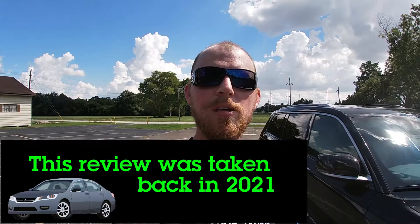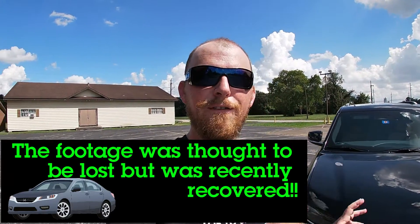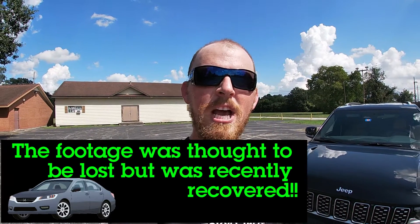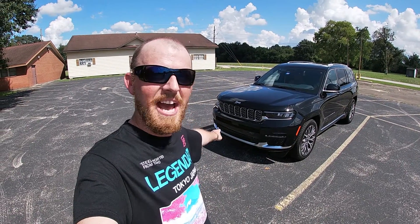From the first time I rode in one back in the mid-90s with my friend's mom, all the way up to the first time I drove the psychotic Grand Cherokee Trackhawk — they never fail to leave a smile on my face. These days, Grand Cherokee owners have been saying one thing: they want that same trail-rated driving style and performance, but with a bit of extra space. This week we've been driving Jeep's solution to that very problem — the all-new 2021 Jeep Grand Cherokee L.